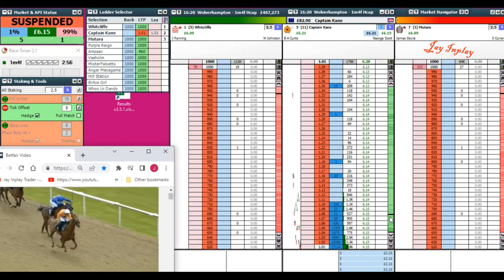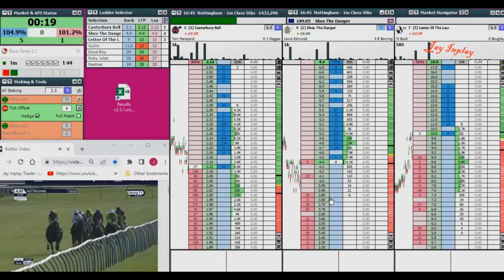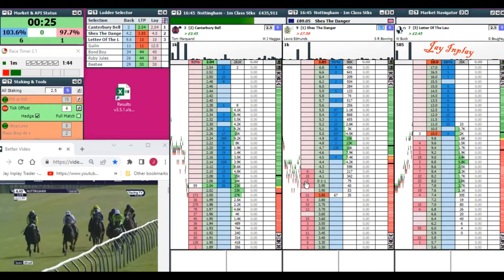Race timer has just helped us make six pounds 15, rather than having like a 50 to 60 pound loss.